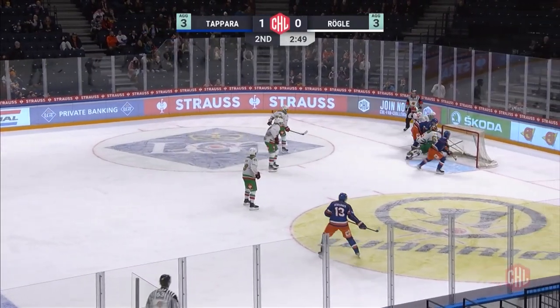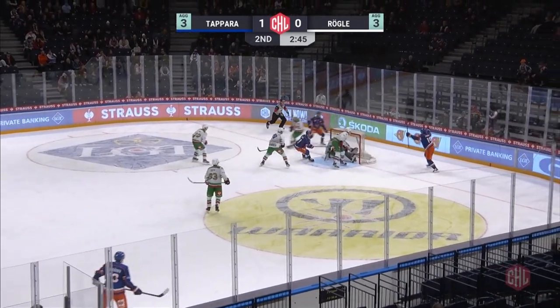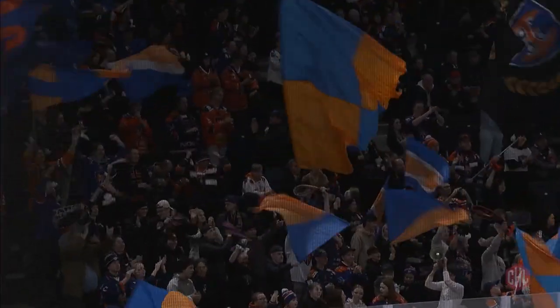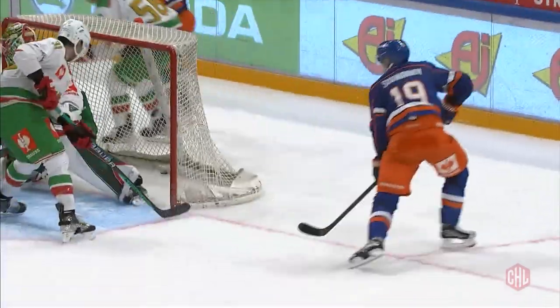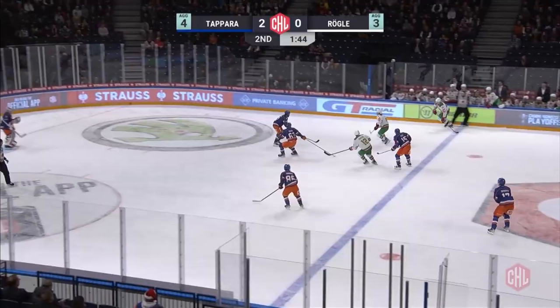Instead, at the other end, watch Tanus again picking the puck up — look at this pass, how pretty is that? — to Veli Matu Savanainen. Two beautiful helpers on the night for Tanus. Savanainen scores his third CHL goal of the season, and for the first time in the quarterfinal, Tapera in front on aggregate.